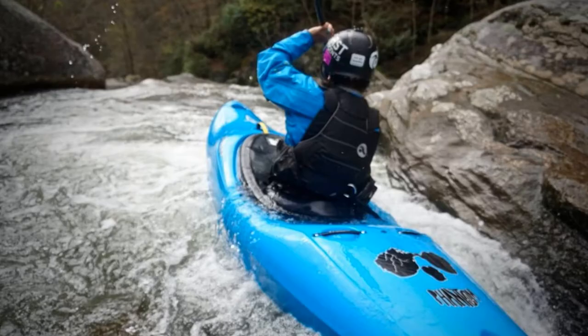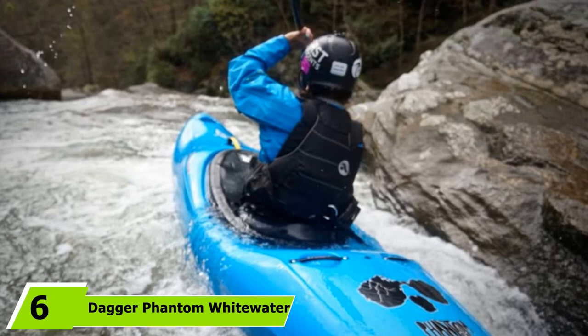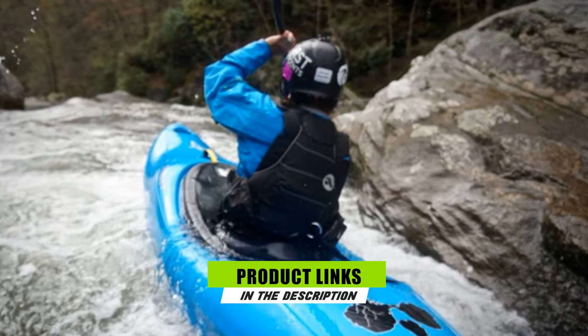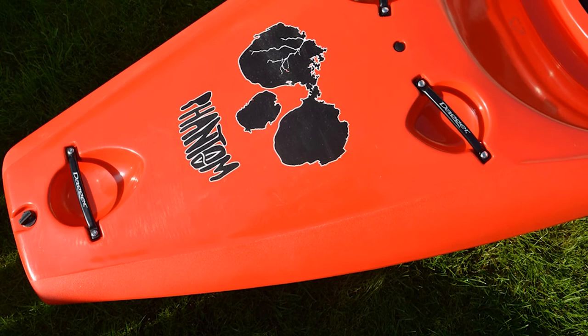Next at number six, we have the Dagger Phantom Whitewater Creek Kayak. The Dagger Phantom is designed to suit a range of paddlers with an optimized volume of 89 gallons for improved performance and fit for paddlers of different sizes. The Phantom is built to offer speed, maneuverability, and tracking with its rocker hull. It's designed to turn quickly even when edging, so you can easily navigate through rapids without losing momentum.